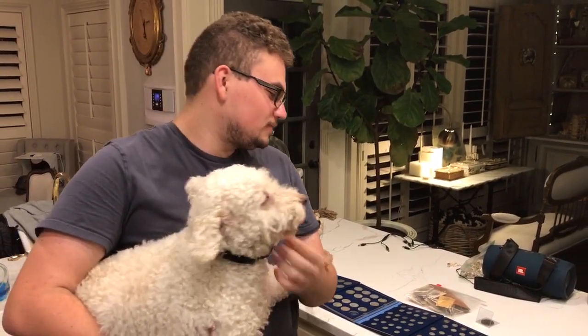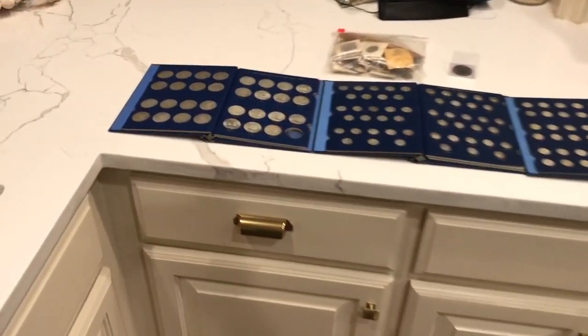Hey everybody, this is Drew with Akusha Collectibles. Welcome back to a brand new video. I ended up going to the show this past weekend at White Settlement, Texas and found all those really nice holdered Morgan dollars and Peace dollars. But while I was doing that, my brother and my dad ended up going to an estate sale in Shreveport, Louisiana and ended up finding a lot of good stuff for really great prices.